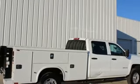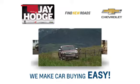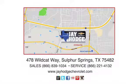You'll never know till you try. Test drive it today. Don't overpay, come see Jay. We make the car buying process easy. Jay Hodge Chevrolet is located on Wildcat Way in Sulphur Springs.